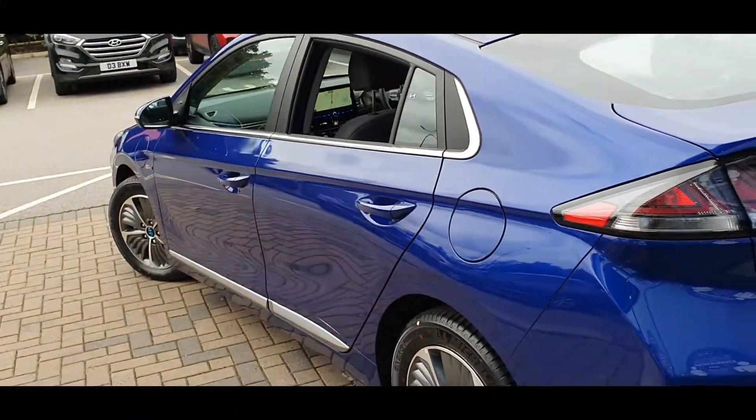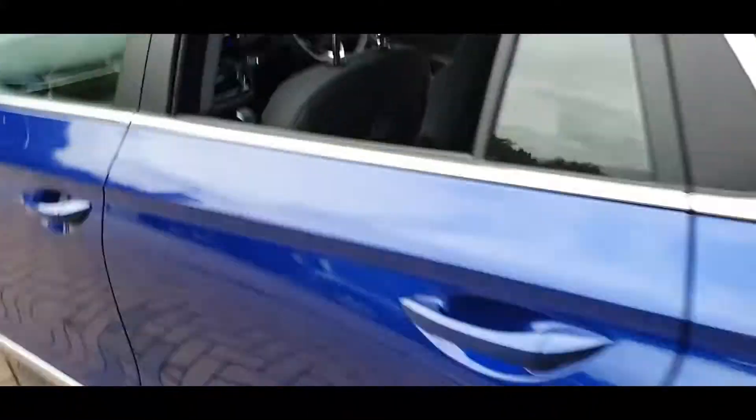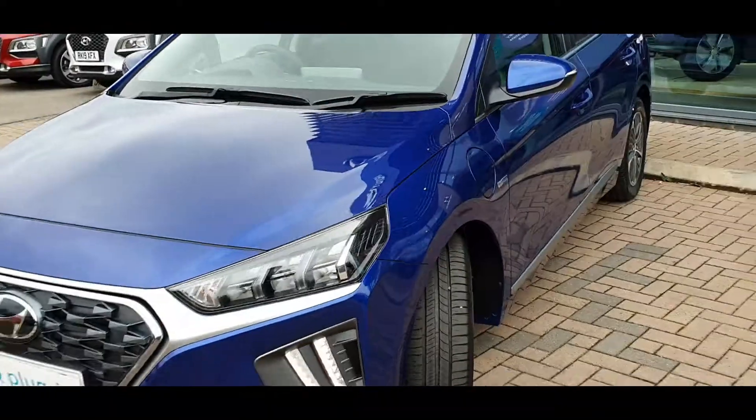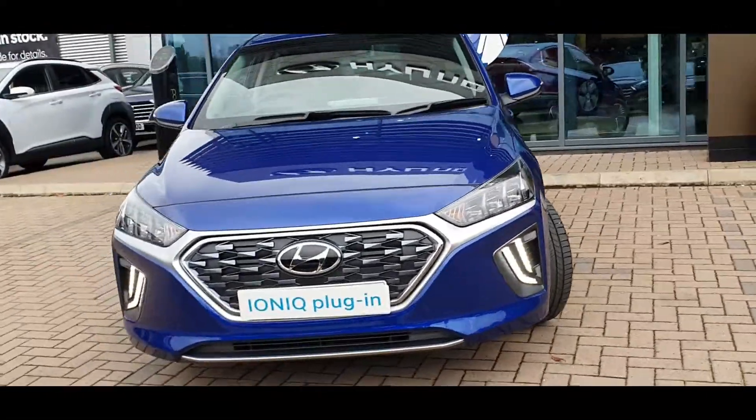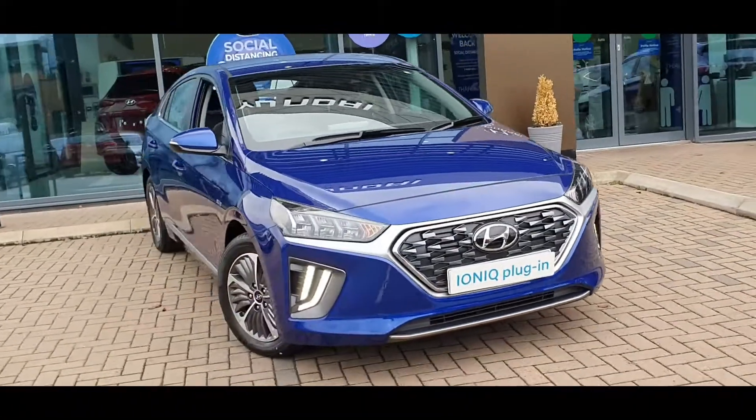When the IONIQ plug-in hybrid's two powertrains work as one, the combined output of the 1.6L petrol engine and electric motor reaches a highly gratifying 141bhp. They also operate independently as conditions require. So seamless are the transitions between pure electric, hybrid and petrol-only driving modes that they are barely noticeable.